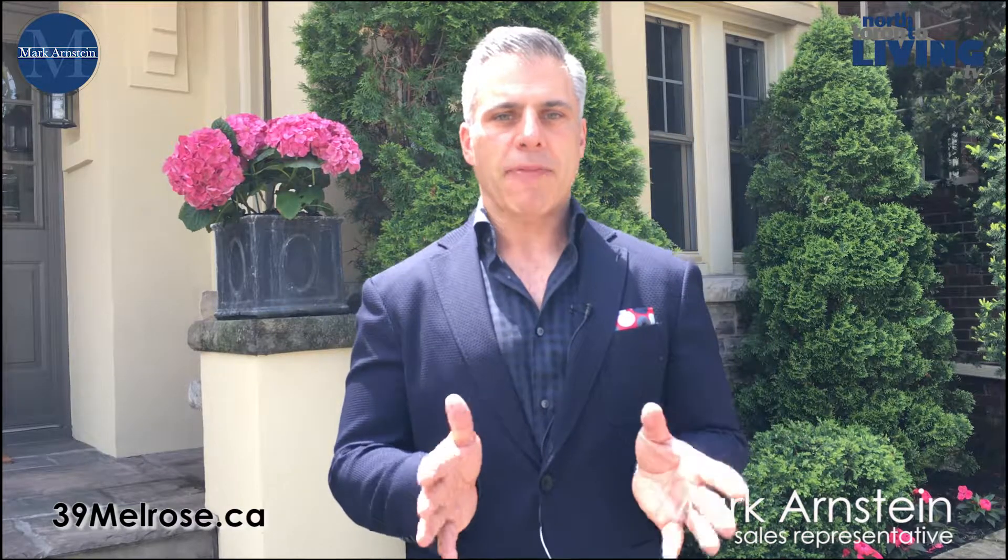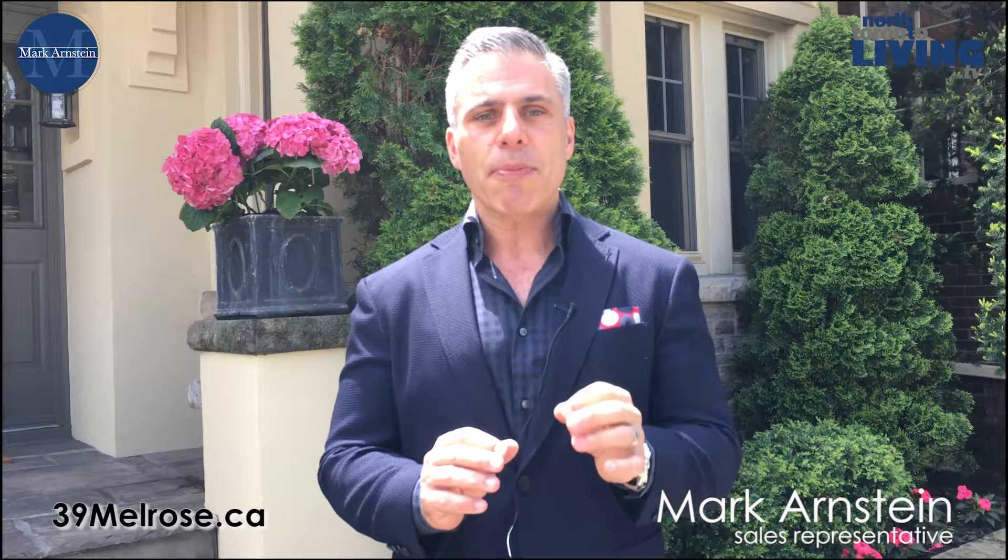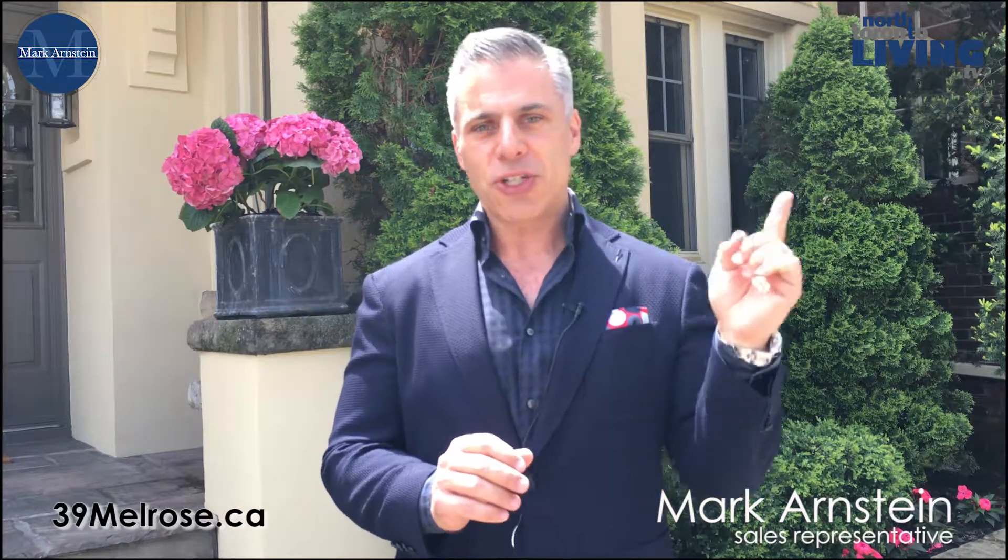Welcome to 39 Melrose in the heart of Lawrence Park, Bedford Park neighborhood. This absolutely exquisite family home is everything you need for today's living. You've got a phenomenal three-bedroom plus tandem upstairs, beautiful renovation, powder room on the main floor, awesome basement, beautiful backyard. This is a house you want to see live and in person for sure. We're going to show you around — enjoy the video tour.